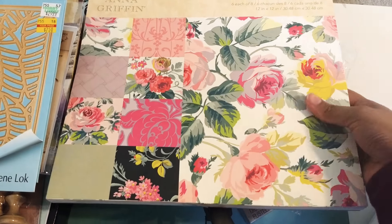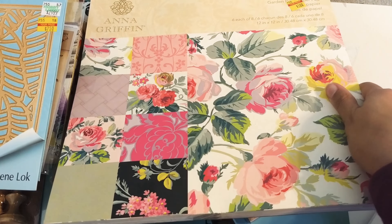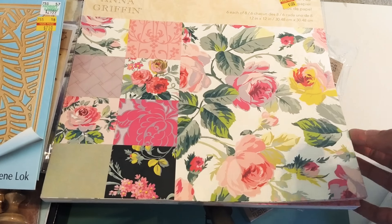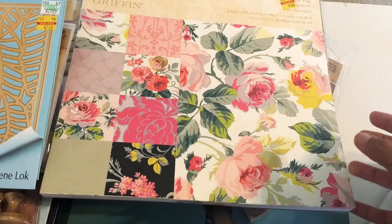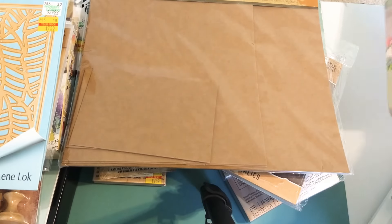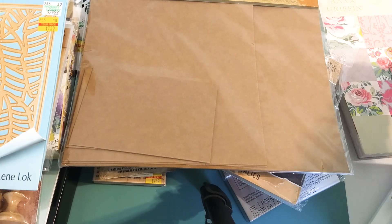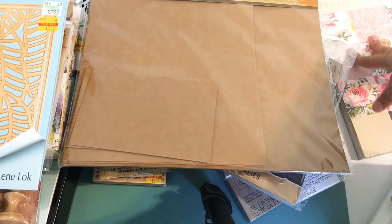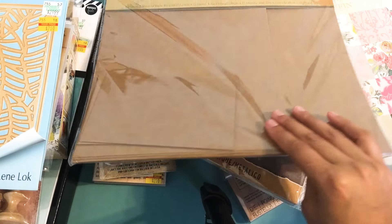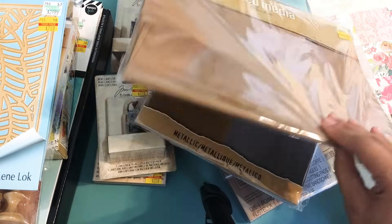Of course I had to grab some Anna Griffin, because you guys know I love her. This was $5 and has 48 sheets. I've made cards with her papers before — they're simple, easy, and very thick and gorgeous. So I definitely had to pick up the Anna Griffin.